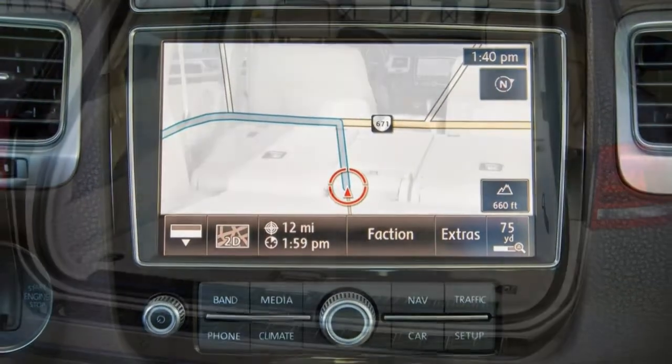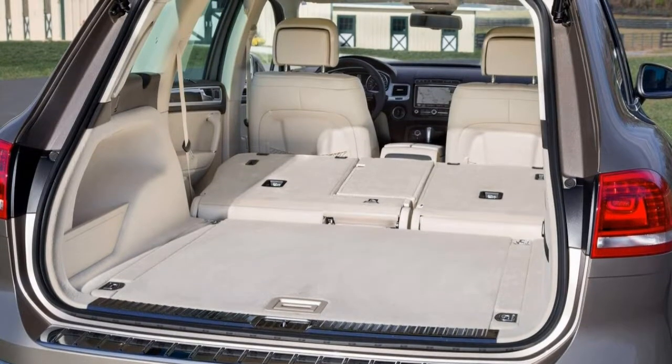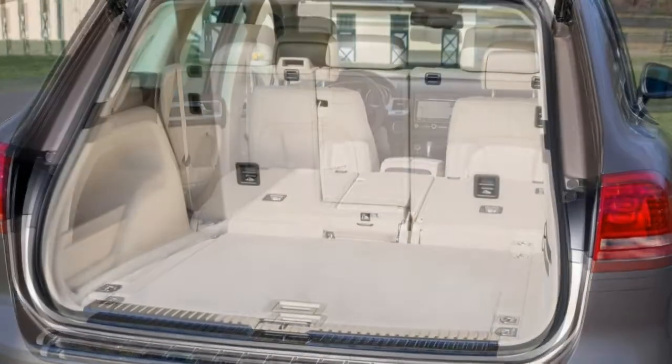Overall, the 2017 Volkswagen Tiguan is a crossover SUV that might have just the right amount of refinement to suit your taste.